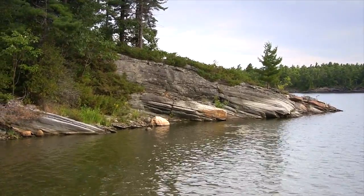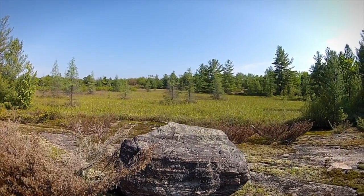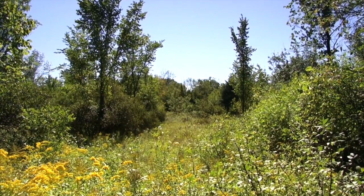Throughout its range in Ontario, the massasauga is rarely found more than 50 kilometers from the Great Lakes. It occupies a wide range of habitats, including shoreline habitats, damp lowlands, rocky outcrops, as well as forests, fields and meadows.